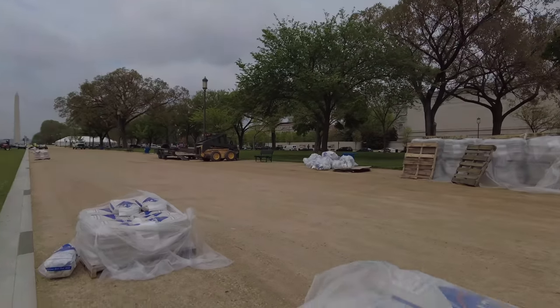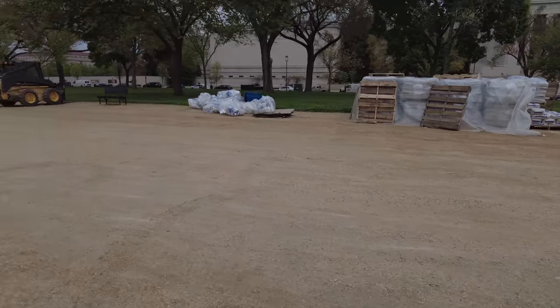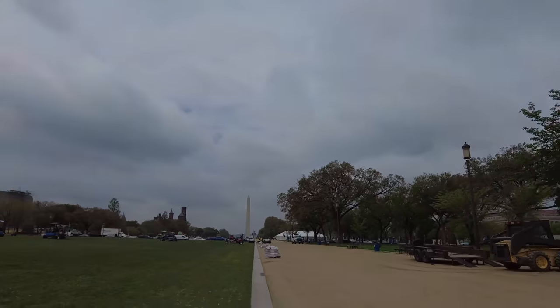All Pro Select professional grade sand. They're adding sand to them all.